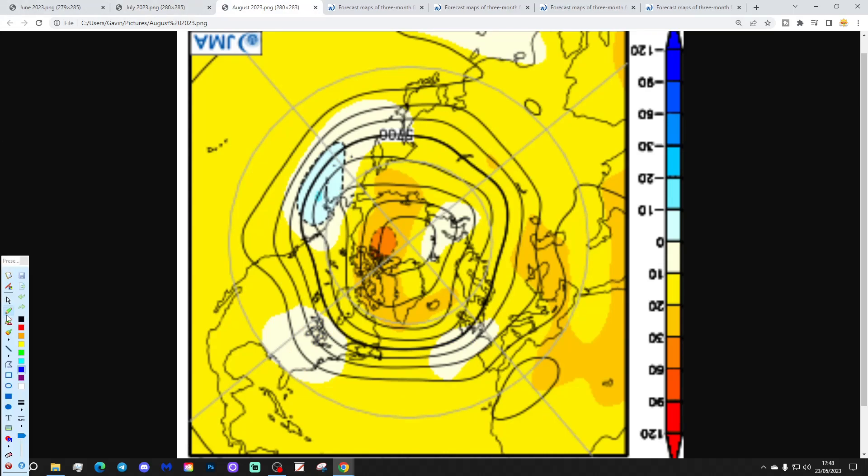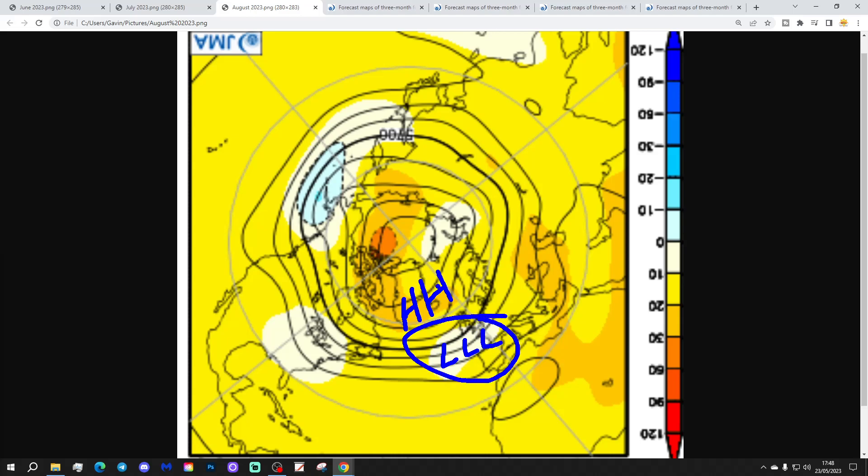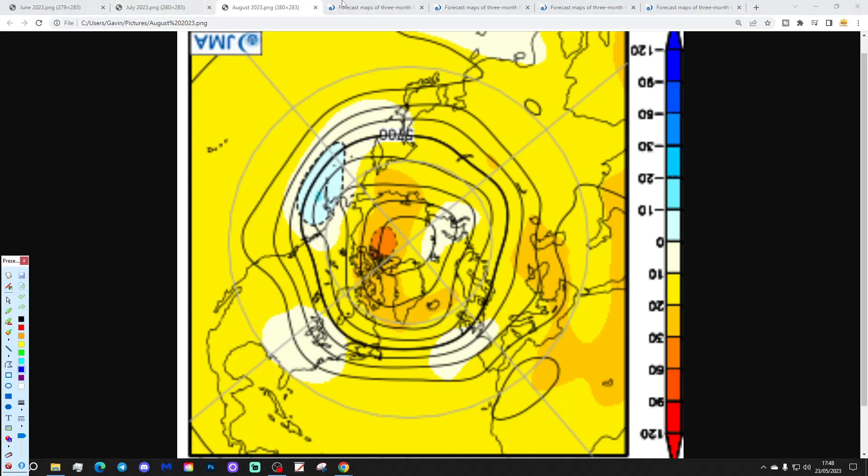And then August looks like this. High pressure looks like it's centred towards Greenland and Iceland. This area here is probably going to be a trough of low pressure in reality. So in August we've got high pressure to the north-west and low pressure to the south-south-west. That could turn out to be quite an unsettled signal for August, particularly so for more southern parts of the country, and less so perhaps further north, closer to this area of high pressure up to the north-west.